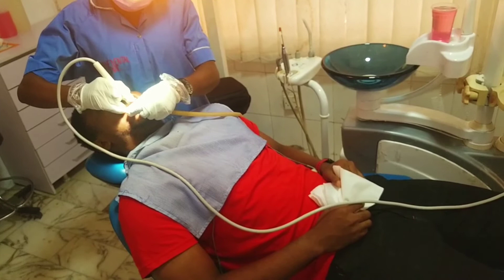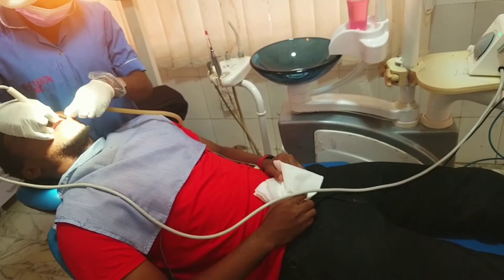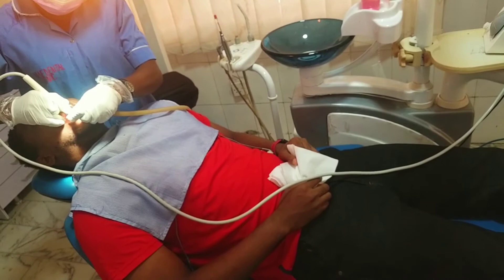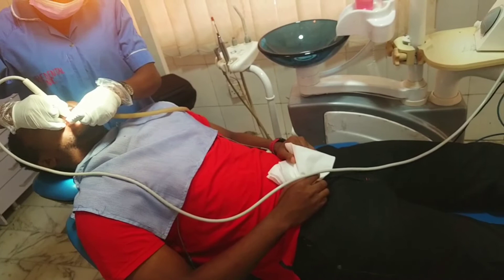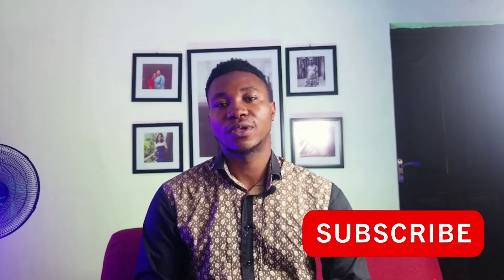They gave me intervals to spit out the removed plaque, saliva, and blood, and they provided a solution for me to rinse my mouth in between the procedure. I must tell you, the scaling and polishing was one of the best decisions I made this year. Do you know what it means to have been looking for a solution for so long and finally get that breakthrough? I was very, very happy. As you can see, this is what I have currently compared to what I had before — the difference is very, very clear.